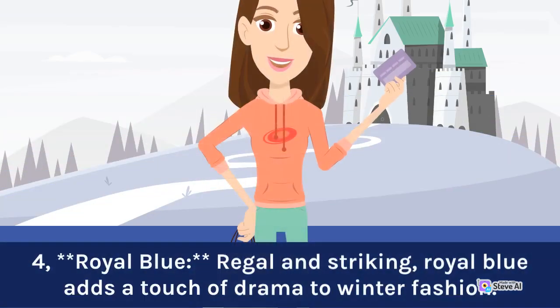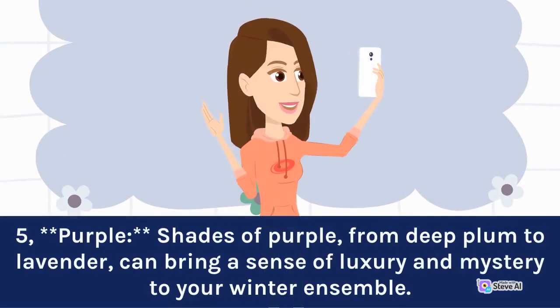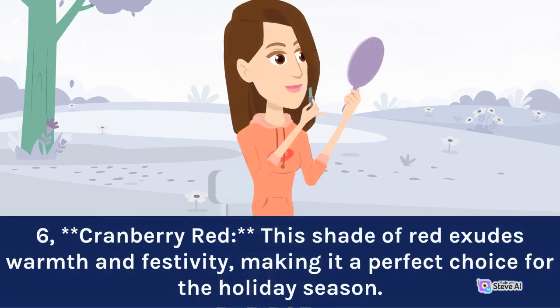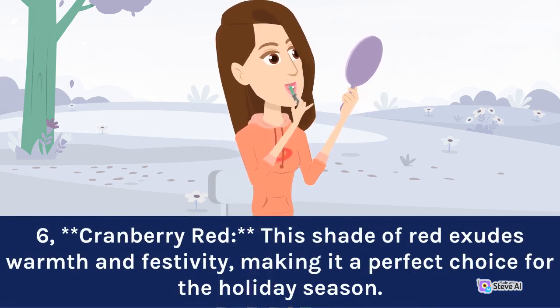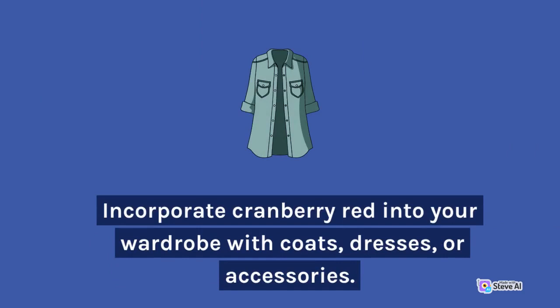4. Royal blue: regal and striking, royal blue adds a touch of drama to winter fashion. It works well as an accent color, be it in the form of a scarf, handbag, or statement jewelry. 5. Purple: shades of purple, from deep plum to lavender, can bring a sense of luxury and mystery to your winter ensemble. A purple hat or a pair of gloves can make a subtle yet impactful statement. 6. Cranberry red: this shade of red exudes warmth and festivity, making it a perfect choice for the holiday season. Incorporate cranberry red into your wardrobe with coats, dresses, or accessories.